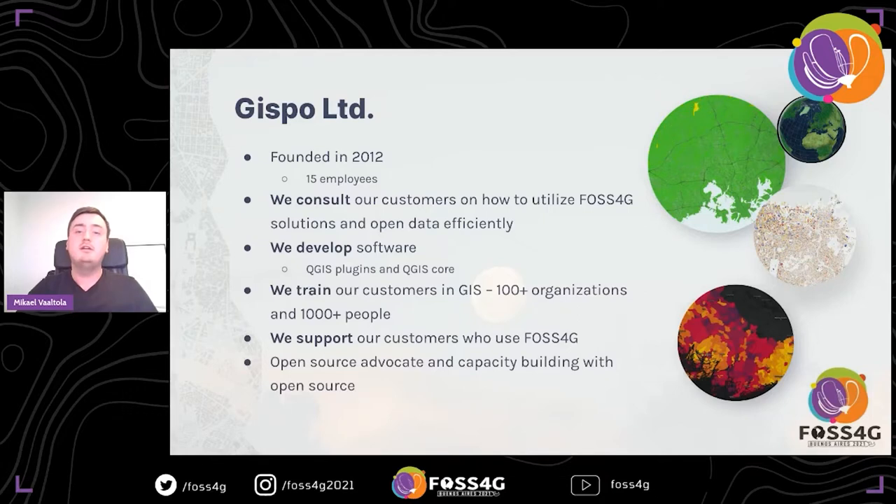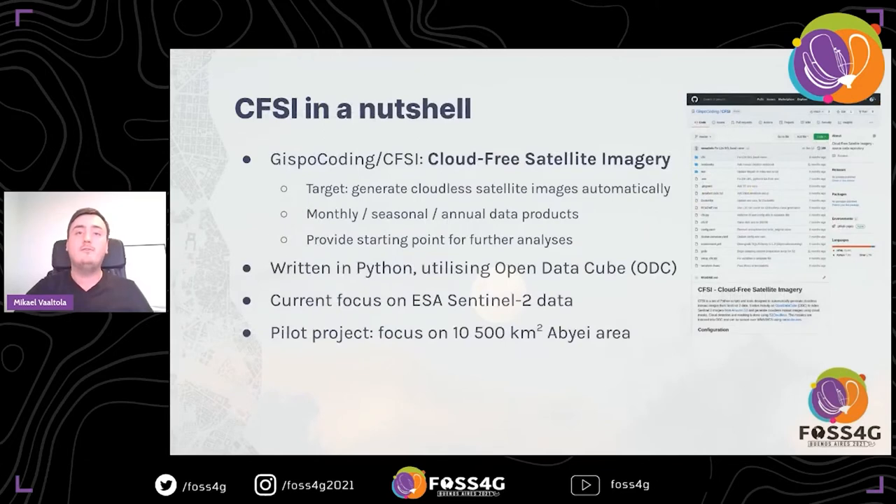We develop software, mostly QGIS and QGIS plugins, and we train our customers in using open-source GIS tools. We provide customer support for software in Finnish and in English. Briefly about myself: I'm Mikael Wautla, I've been working at Gizbo as a software developer for over four years, and I've also been studying at the same time at Aalto University. I wrote my Geoinformatics master's thesis about this project.